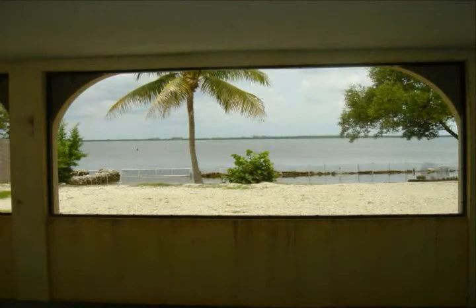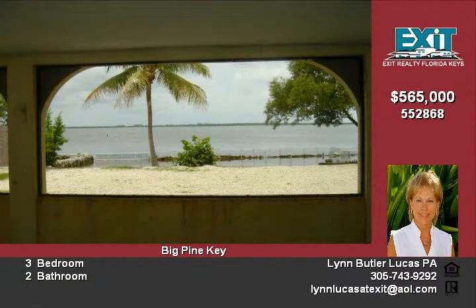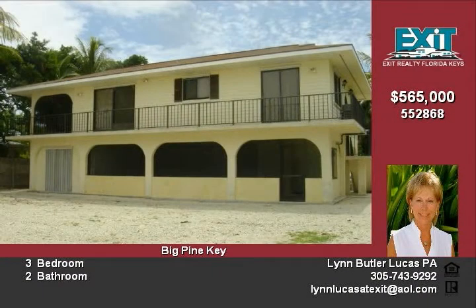Open water! A spacious home with room for all of the toys. Fantastic views from most all of the rooms in the house. Wonderful screen porch off the living room and master bedroom to enjoy the open water breezes and views.